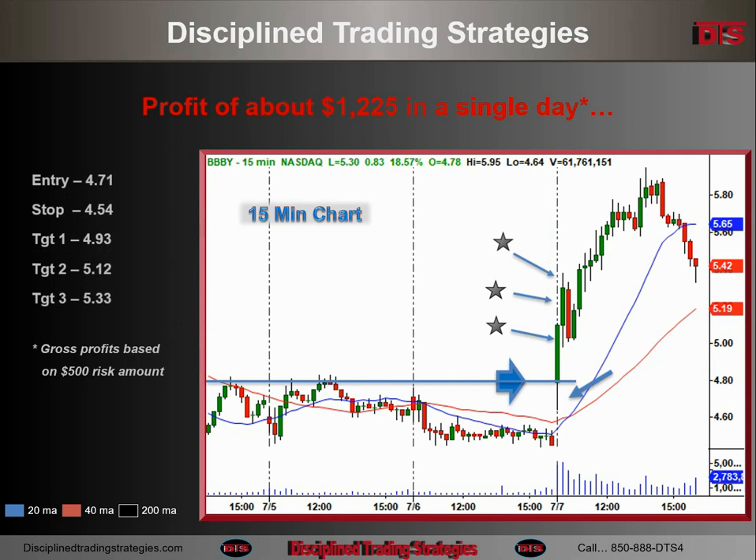The bad thing about this trade was I left half of it on the table. Number one, you don't know when you're going to get a move that big. Number two, the profit I had was really good on this. And number three, that last third should have been saved for the bigger move. But in all fairness, this morning I did have a little technical issue — my internet flickered right at about 9:31, came back on, and I didn't want to be stuck with this, so I went and exited fairly quickly.